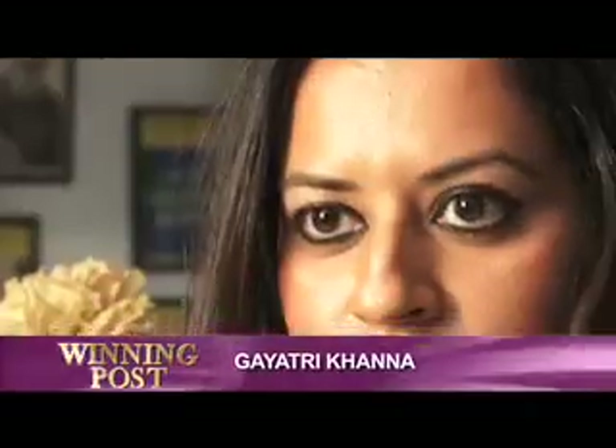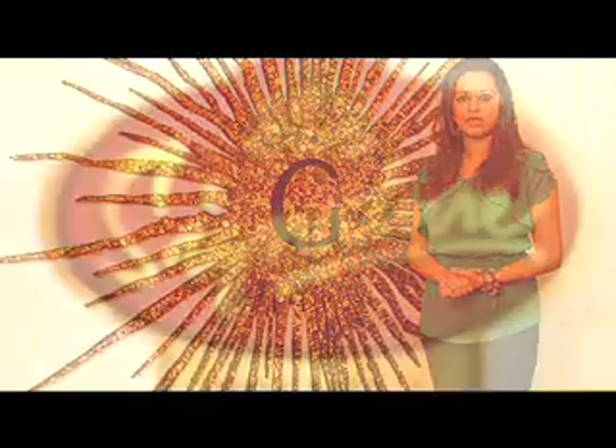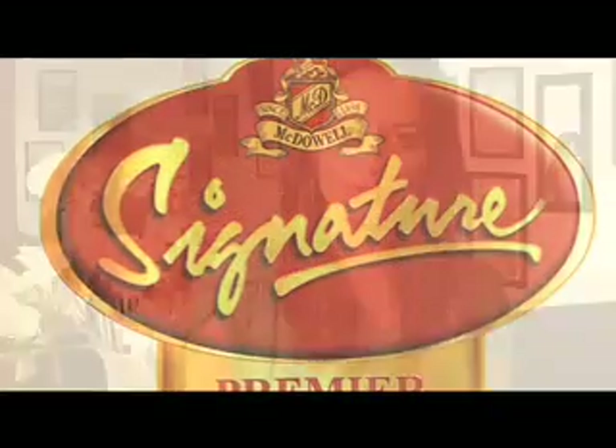Hello everyone, I'm Gayatri Khanna. Today we are here for the McDowell Signature Premier Indian Derby. As we all know, the Derby is an event and a sport for the rich and the elite, and is one of the most coveted events that we look forward to each year. The crowd that's going to come in is going to be the who's who and the crème de la crème, all wearing their finest best for a day at the Derby.